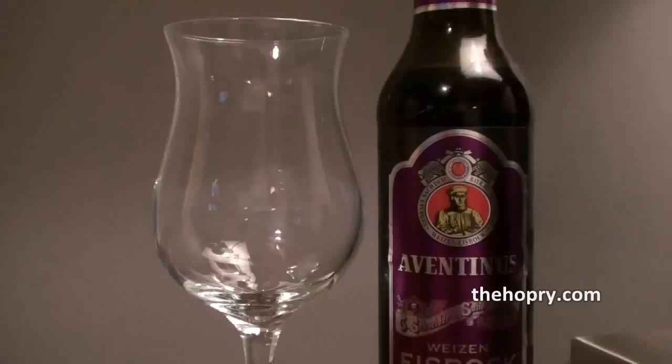Hey guys, welcome back to another Hoppery Short. This is Mark Starr. Sitting here on a Sunday night watching a little Sunday night football, I thought I might go ahead and get a beer and see what's going on in the fridge. So tonight I'm sharing a beer with you.